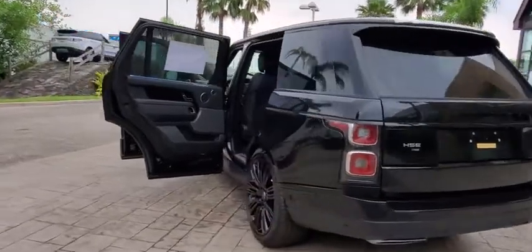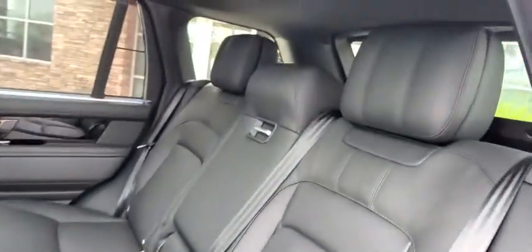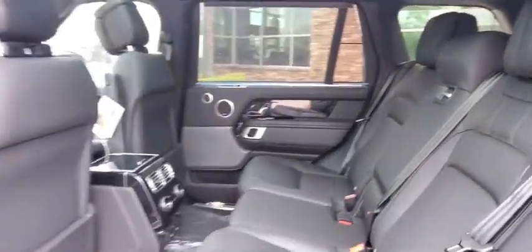Remote engine start, Bluetooth, leather wrapped steering wheel, power steering, adjustable steering wheel, four-wheel drive, cruise control, keyless start, hard disk drive media storage.